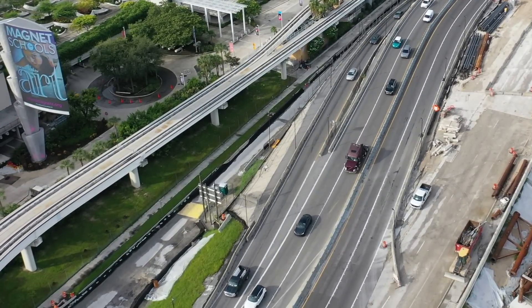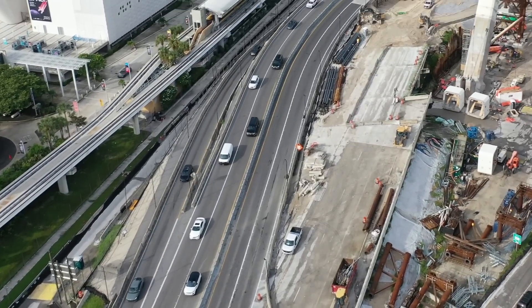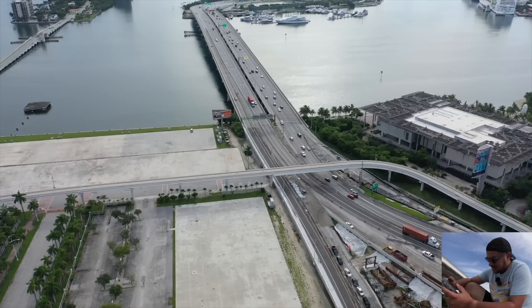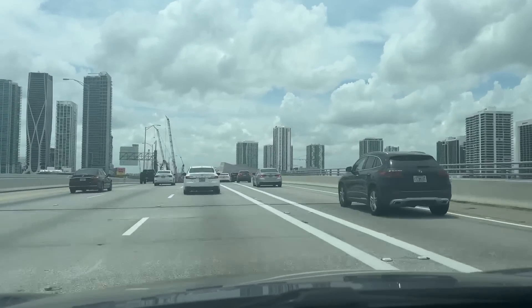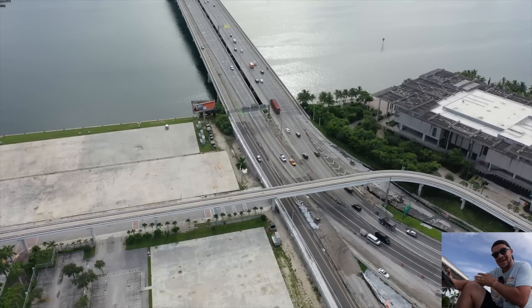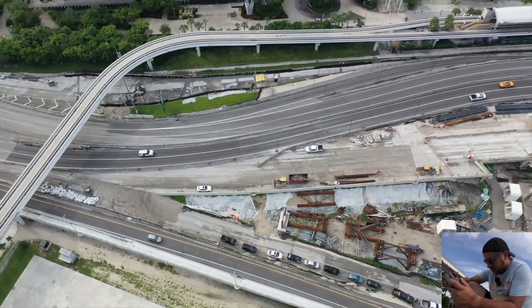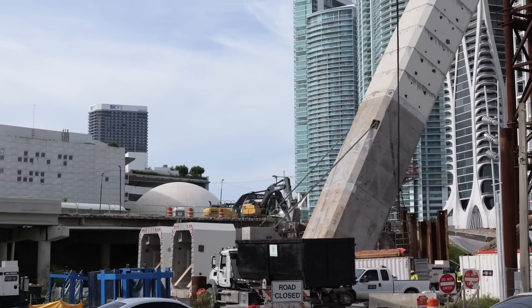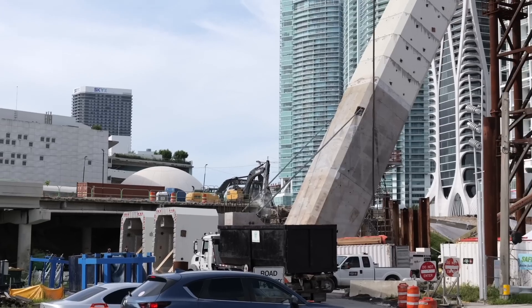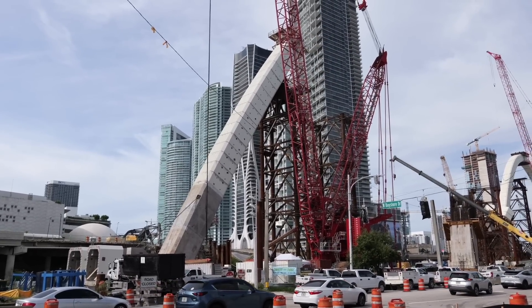A new on-ramp from Biscayne Boulevard to eastbound MacArthur Causeway opened over the past year. The old ramp was lower-lying and would flood; the new one sits higher. Also, the westbound MacArthur Causeway exit toward Biscayne Boulevard in downtown Miami was moved to the right and pushed back a quarter mile to the east — you can see the old exit is now basically dirt. Arch six's groundwork is being worked on there, with arch five supported by cables.